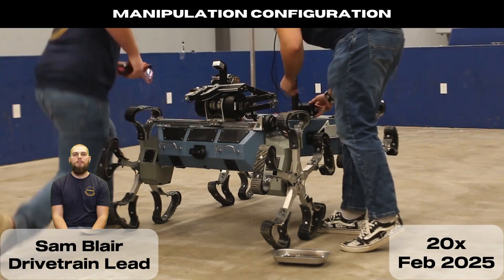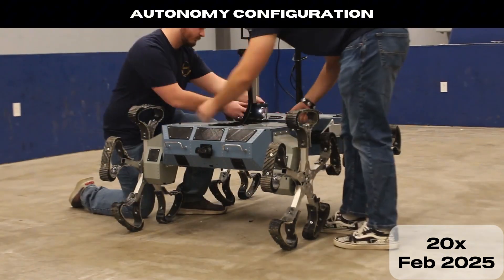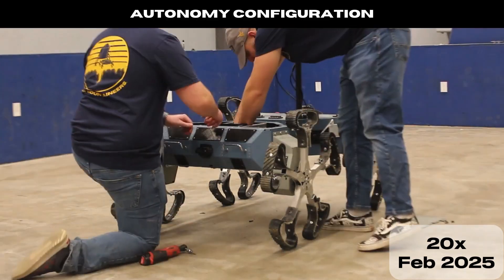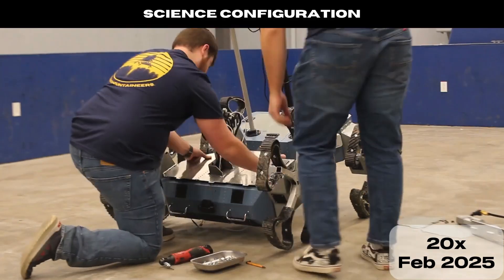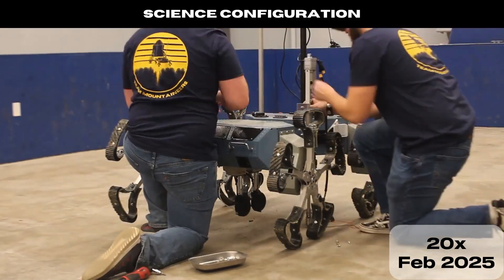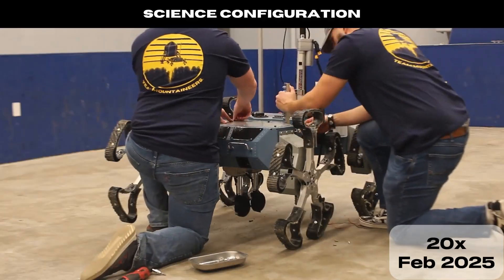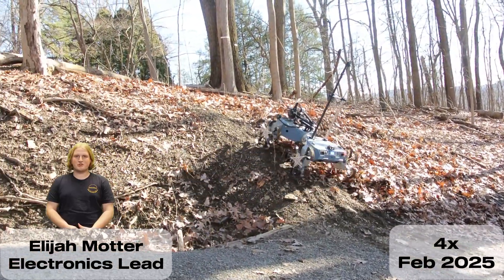The modular front chassis offers flexibility to accommodate different payloads. The first payload is used for delivery and equipment servicing in conjunction with the manipulator. Additional autonomy components are installed within this payload to be used for the autonomy mission.